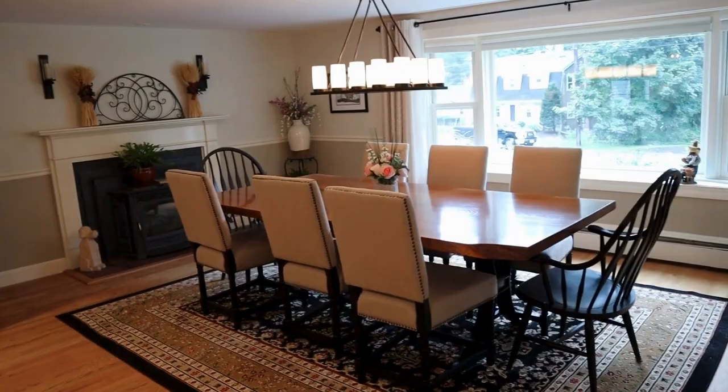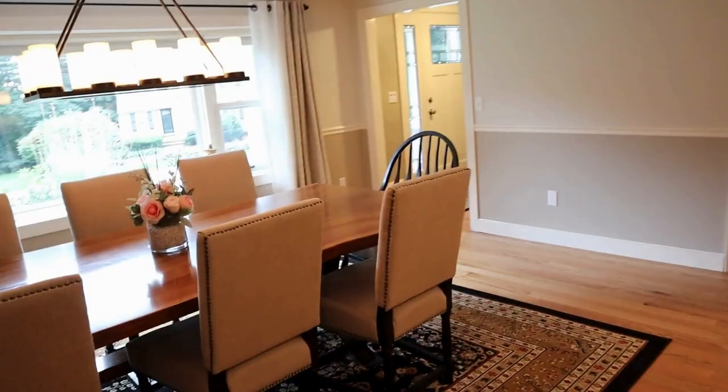Look at how beautiful this whole thing turned out. Their home was beautiful to begin with, but it was just a little dated.